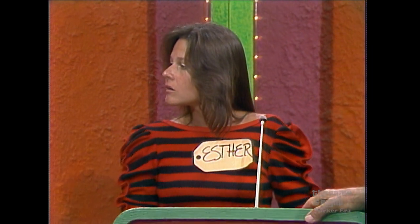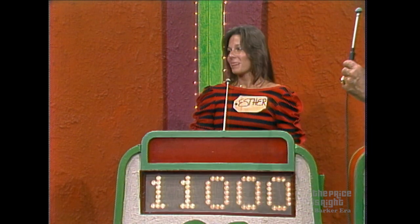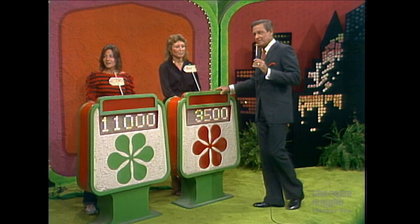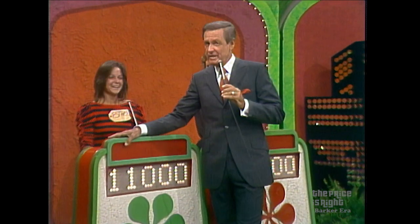Esther, your wish is our command — you have the car to bid on. What do you bid? $11,000. She bids $11,000 on this showcase. Allah gave a bid of $3,500. The audience does not seem to like that bid. It seems reasonable to me, but we'll find out.